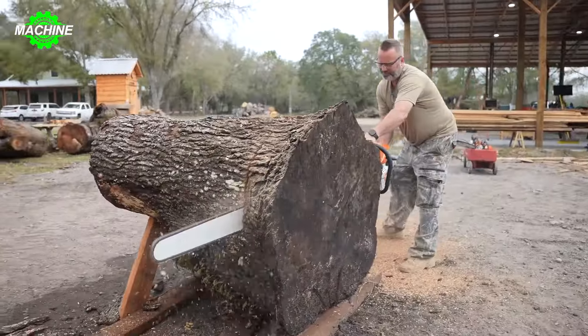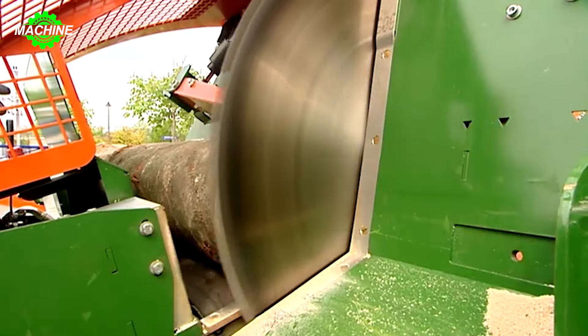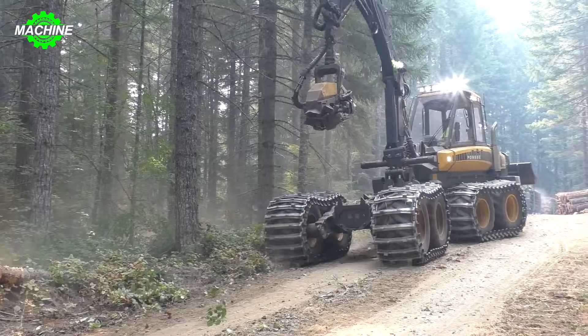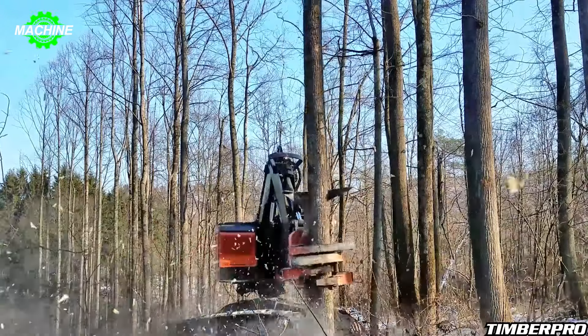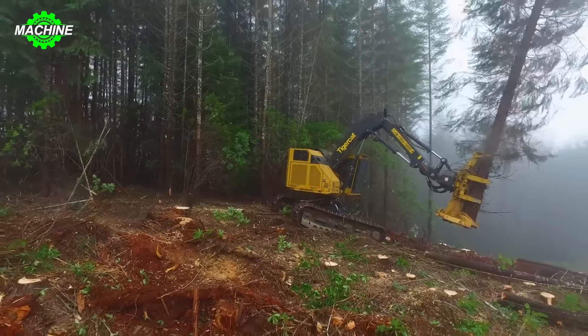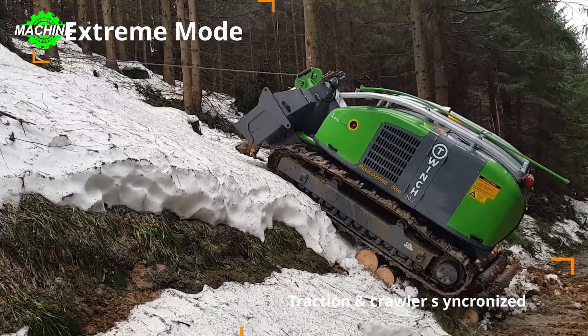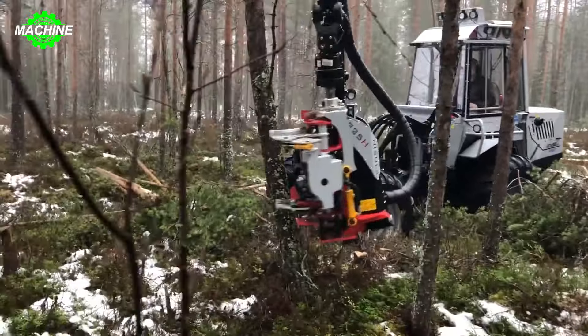In this modern era, the research and production of devices to serve manufacturing work and economic development have brought about many new and unique machines. From their appearance to their mode of operation, these machines represent significant breakthroughs. They are capable of performing tasks requiring high precision and meticulousness in ways previously impossible. Let's explore through video to understand more about how these modern machines are effectively assisting us.